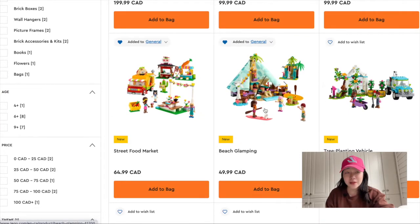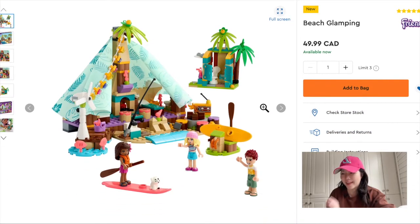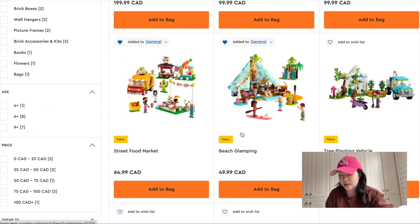The Beach Glamping is another one I'm really looking forward to. You guys know I really like camping, so anything that's nature and camping themed, I absolutely have my eyes set on. This one I'm going to wait till it goes on sale — I like it, but not enough to pay full price for it.